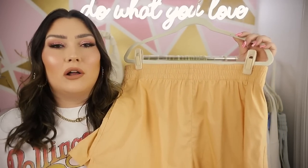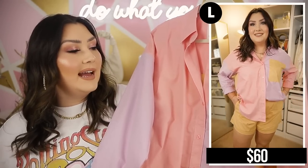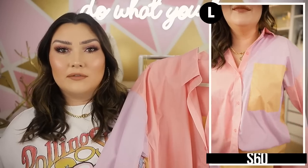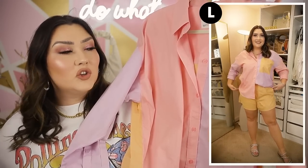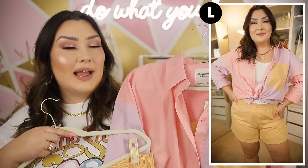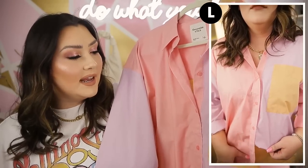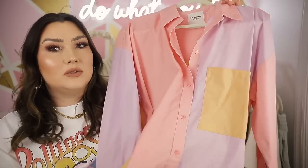I actually saw these shorts paired on the website with this little oversized button-up and I had to pick it up as a little outfit. It is so much color in one piece — you have the color-block trend with orange, purple, and pink all in one very oversized button-up. I think this is the same top as the blue set from my last haul, just in a brighter colorblock. You could wear the shorts high-waisted and tie this, tuck one side in, wear it open with a white bodysuit, or pair the pieces separately.